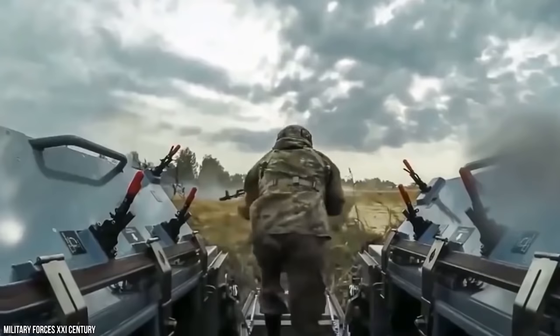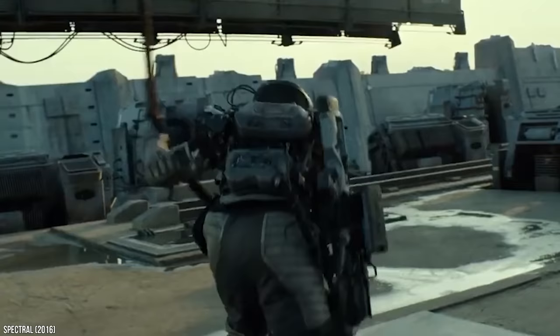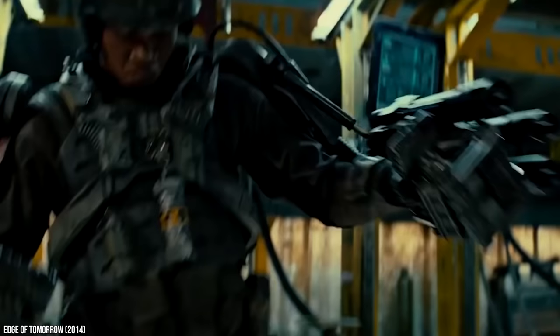But what is the single most important gadget a soldier can use for his or her protection? The answer is certainly their uniforms. Today we are going to look at some of the coolest, most powerful, and futuristic military uniforms around the world.